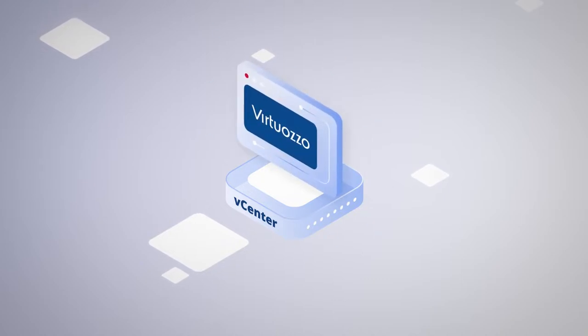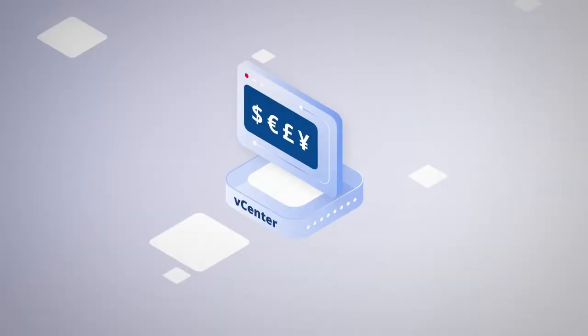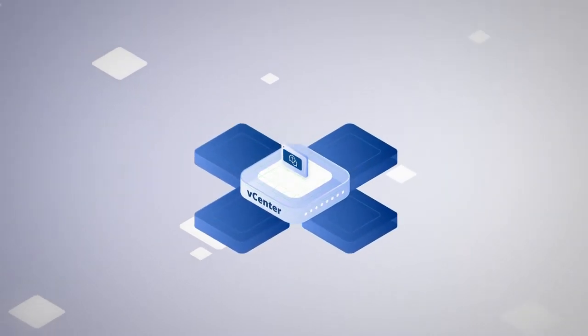Meet the cloud management portal from Virtuoso. It integrates directly with vCenter and creates a fully automated multi-tenant self-service cloud. Users can buy, configure, and manage their own public and private clouds totally securely without having access to the vCenter backend.